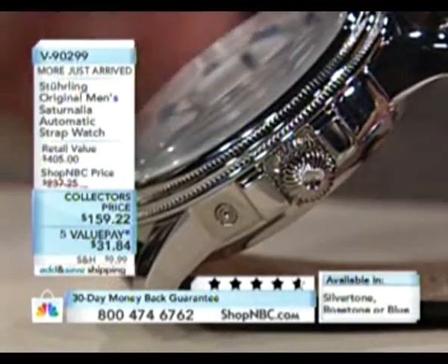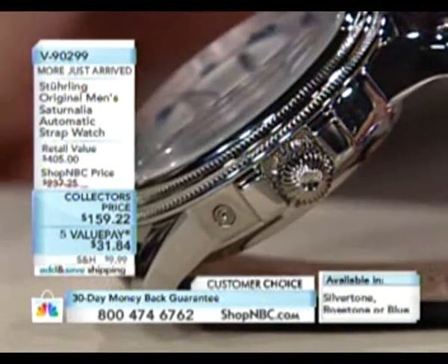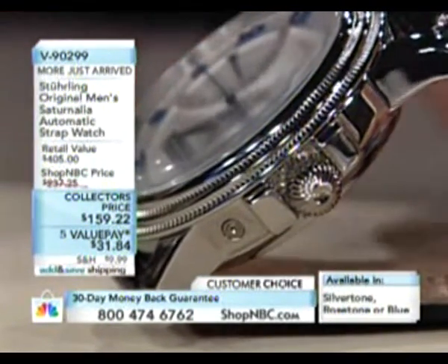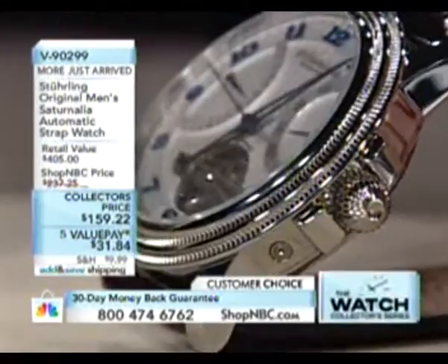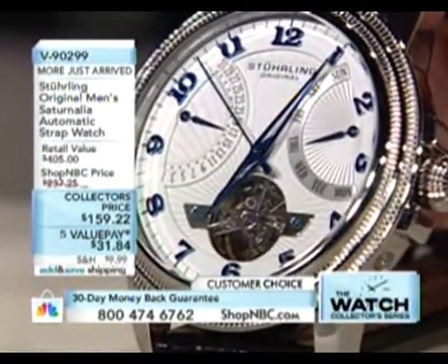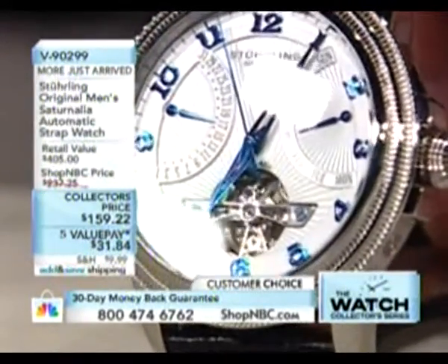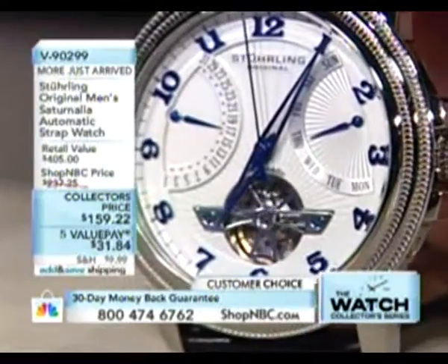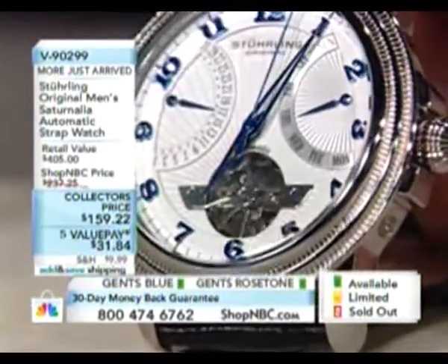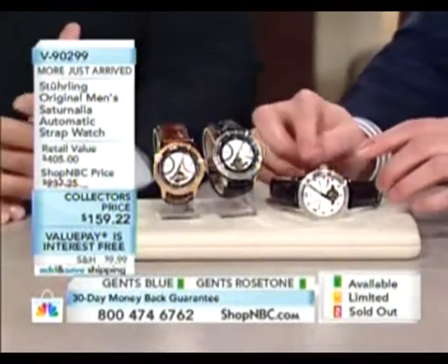That recessed pusher is for setting the pointer day hand — the day of the week. On the other side of the case there's a recessed pusher for the pointer date hand, making it very easy to set the timepiece. Very elegant, very dressy. Featured in Watches International 2009, this piece has taken on legendary status for us.